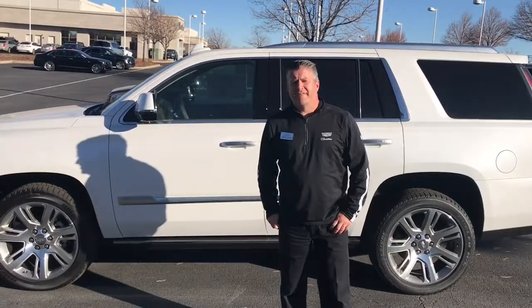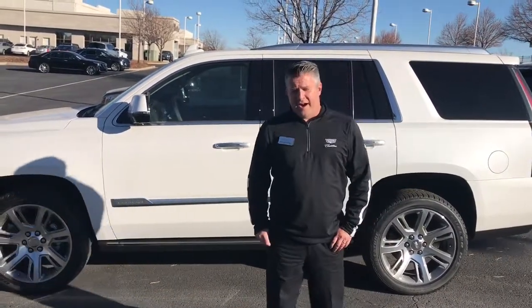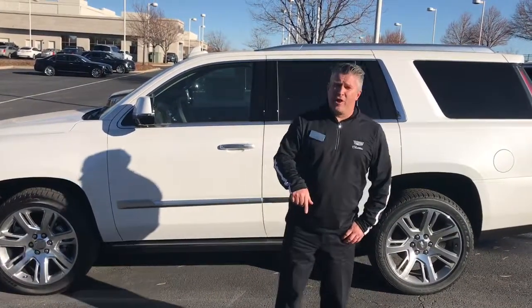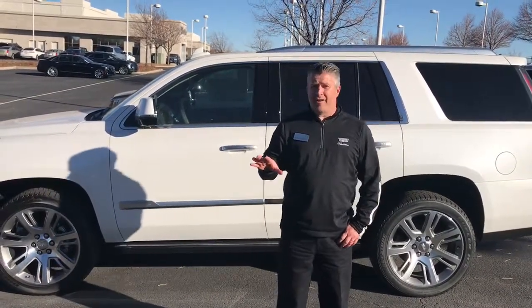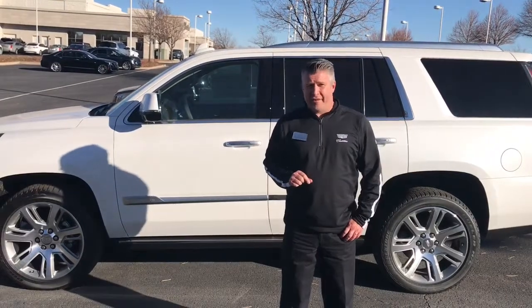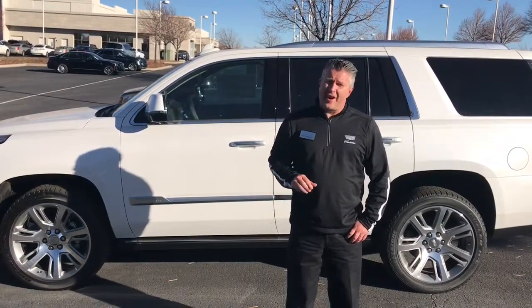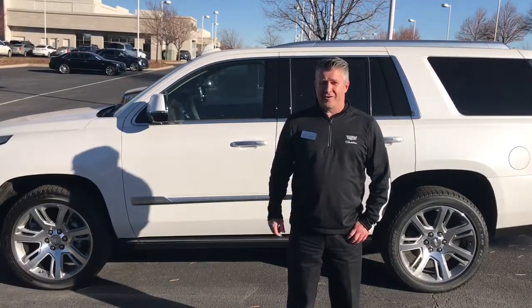All right, Cadillacers, that's it for today's episode. What we would like you to do is click the link below, and no matter where you are in the country, this link will take you to something that will allow you to buy a car no matter where you are in the country. Click it.